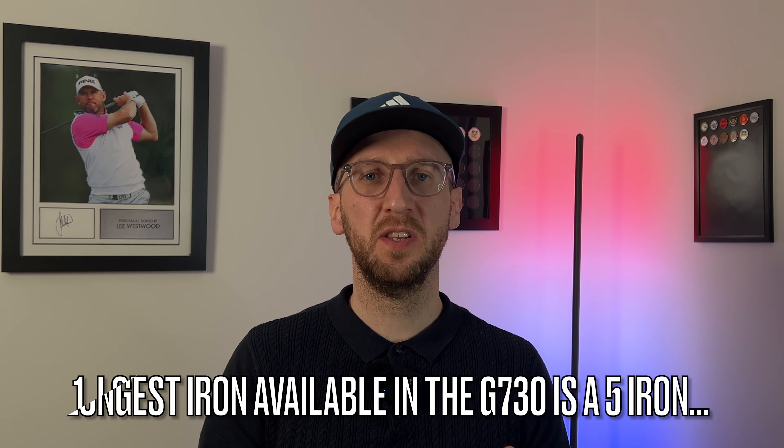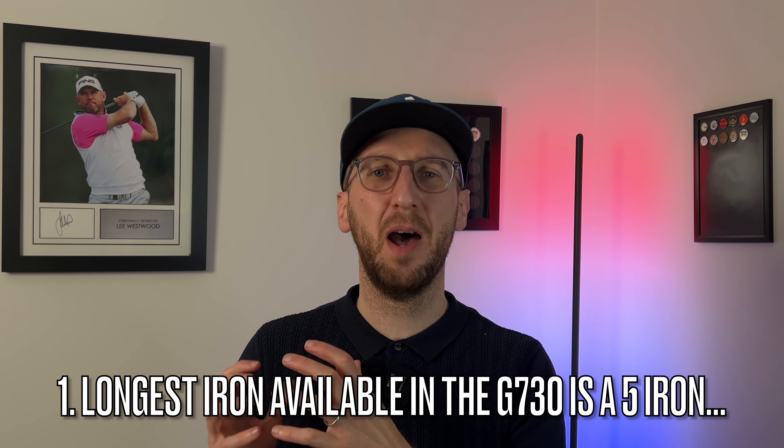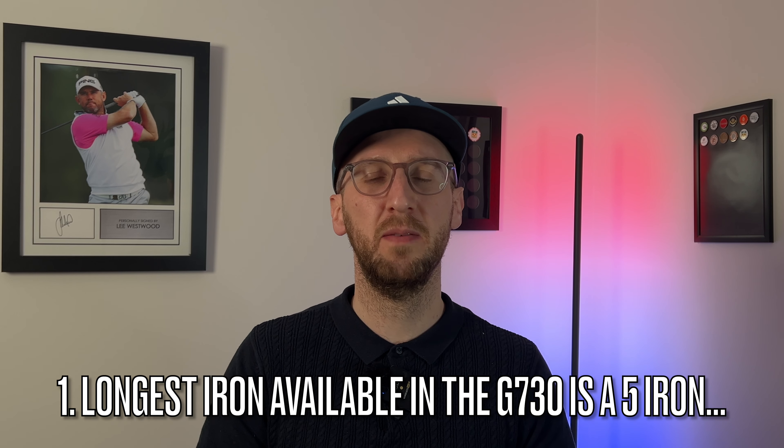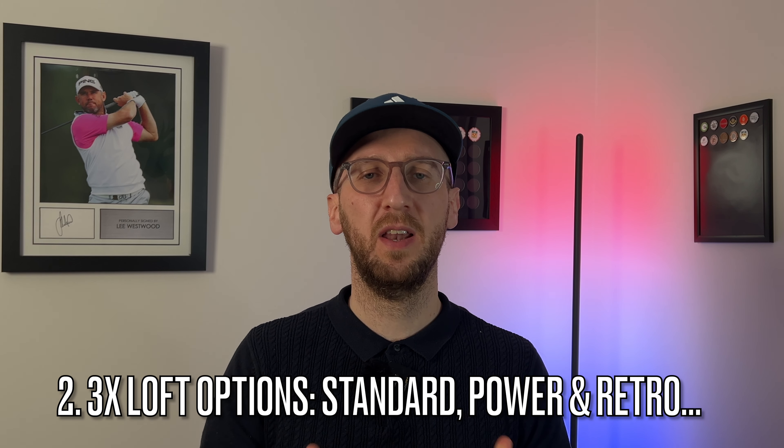Based on how easy I found it to pick up and hit these irons and how good all that Trackman data was, I think it's fair to say the overall package Ping have delivered in the G730 makes them a serious contender in the super game improvement iron category. Before you rush out and buy them, a couple of considerations: the longest iron in the set is a five iron, and while they offer specialty wedges up to 56 degrees, if you typically play longer irons you'll need to consider how to gap this with the rest of your bag.